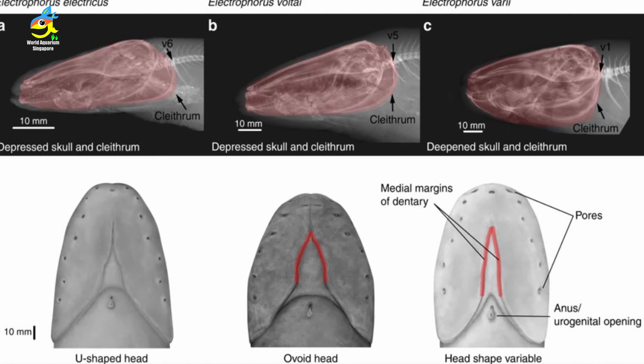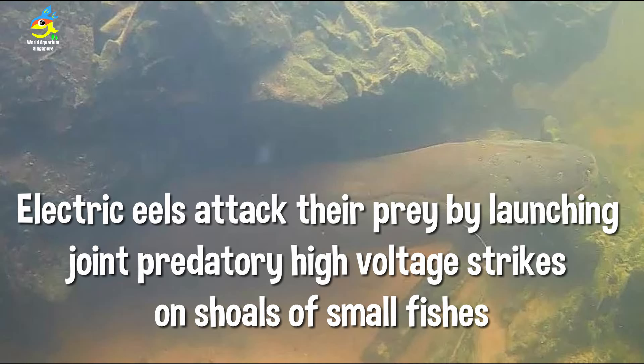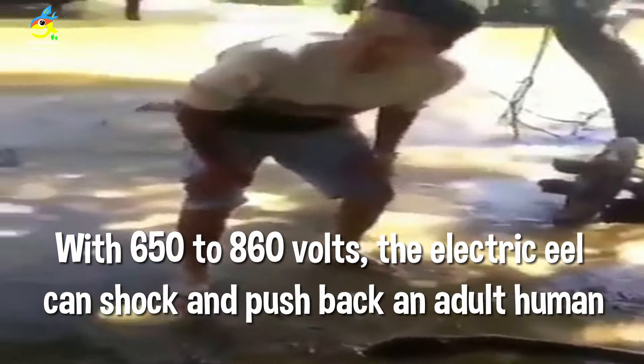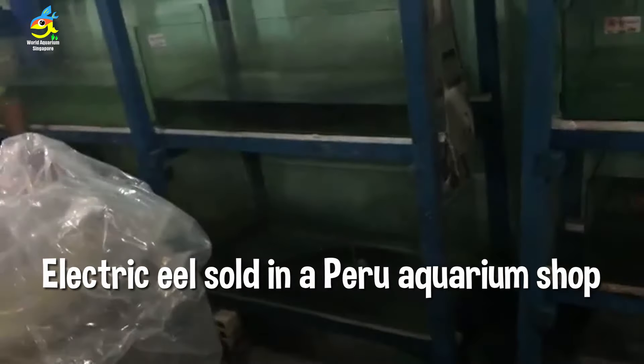This is the head structure of the new species. Electric eels can hunt in groups of an estimated 100 eels, attacking prey by launching joint predatory high-voltage shocks. Normally though, electric eels prefer to hunt alone. With 650 to 860 volts, they can shock and push back even an adult.